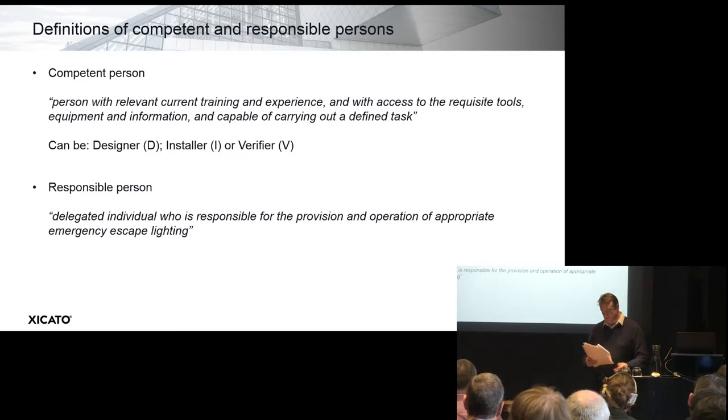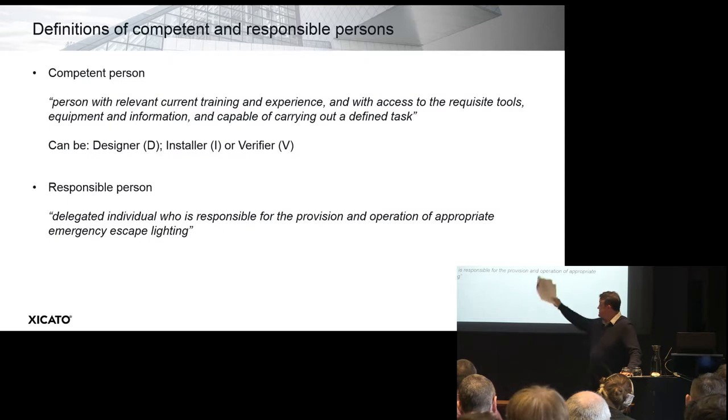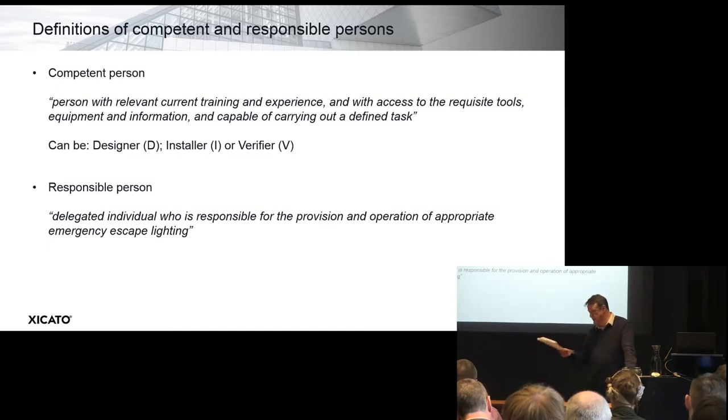The competent person is defined as a person with relevant current training and experience, and with access to the requisite tools, equipment, and information, capable of carrying out a defined task. These tasks can be designer-oriented, installer, or verifier. The responsible person is the delegated individual who is responsible for the provision and operation of appropriate emergency escape lighting. If there isn't the knowledge or resource within the company, the responsible person can appoint a competent person from a specialist maintenance company, for example, to carry out the risk assessments or oversee maintenance.